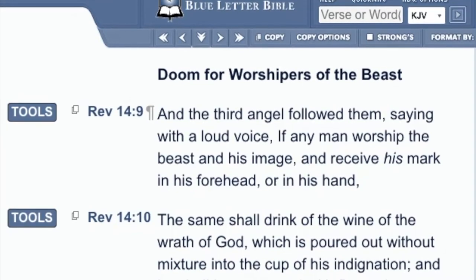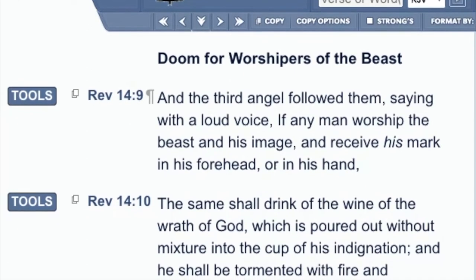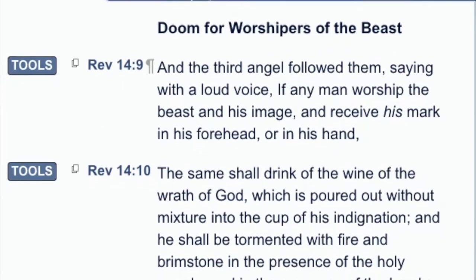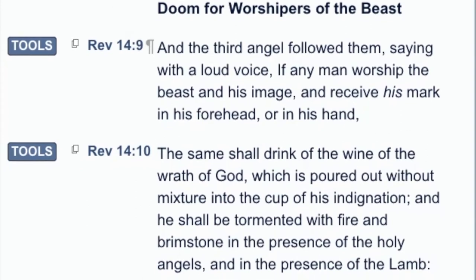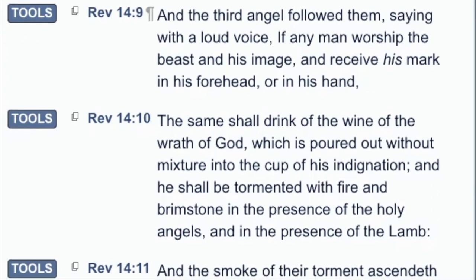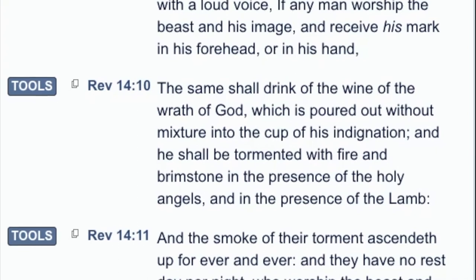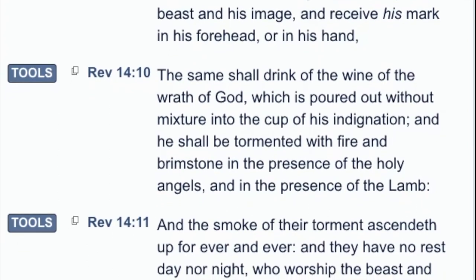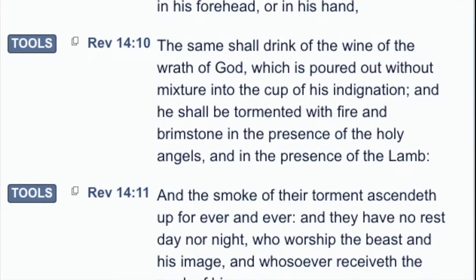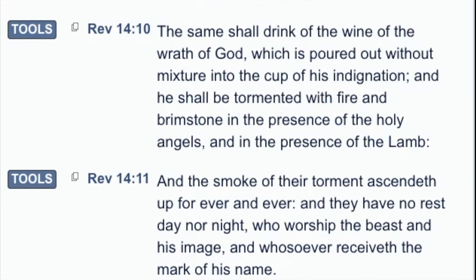In Revelation chapter 14, verses 9 through 11, subtitled 'Doom for Worshippers of the Beast,' it reads: 'And the third angel followed them saying with a loud voice, If any man worship the beast and his image and receive his mark in his forehead or in his hand, the same shall drink of the wine of the wrath of God, poured out without mixture into the cup of his indignation, and he shall be tormented with fire and brimstone in the presence of the holy angels and in the presence of the Lamb' — the Lamb being Jesus Christ — 'and the smoke of their torment ascendeth up forever and ever, and they have no rest day or night who worship the beast and his image and whosoever receiveth the mark of his name.'